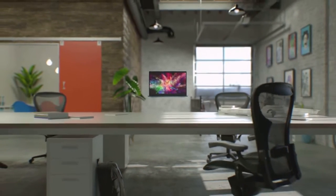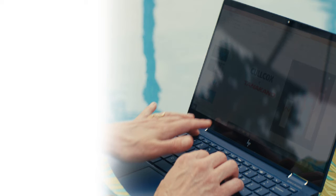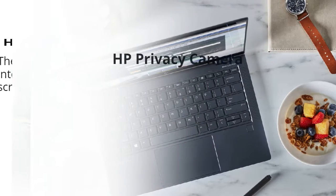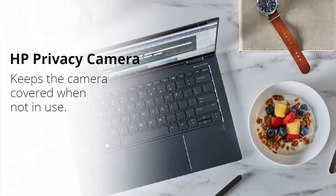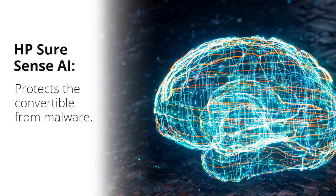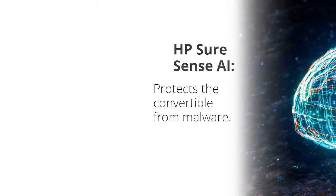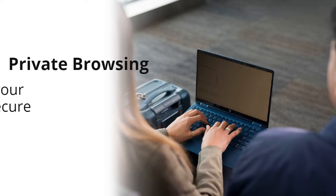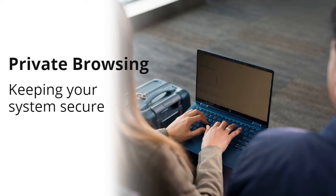Apart from an exceptional design, the HP Elite Dragonfly possesses HP Sure View, HP Privacy Camera, and HP Sure Sense AI — ensuring your ideas remain yours. It instantly blocks prying eyes by making your screen appear dark and unreadable from the side, with optional HP Sure View Generation 3.